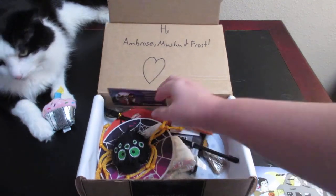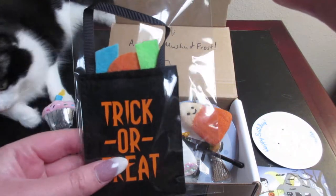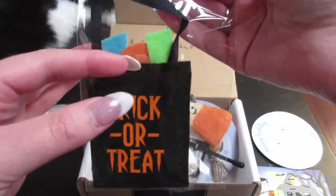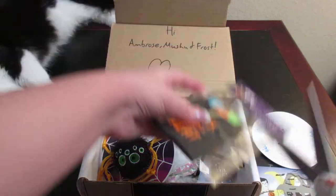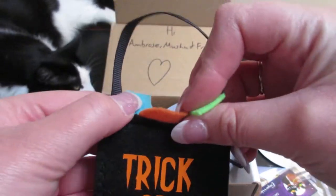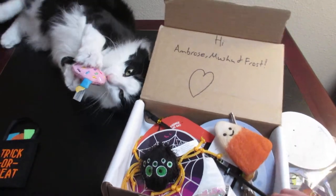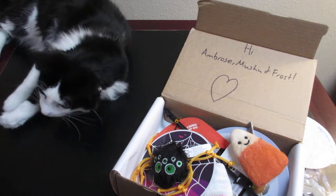This is a trick-or-treat handmade catnip toy. I'm gonna go ahead and cut that open. It is really cute and it has little pieces of candy in it. We've got some good play going on now!